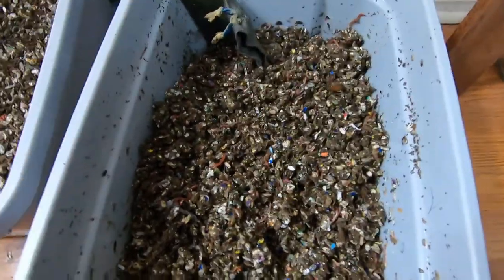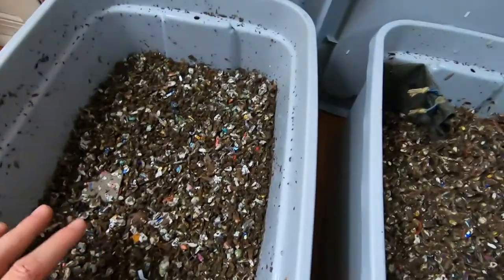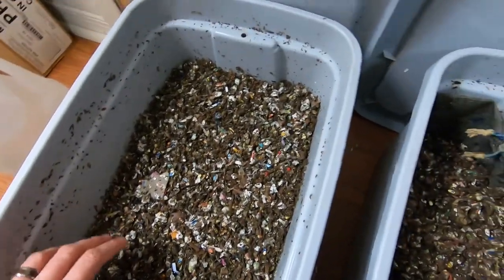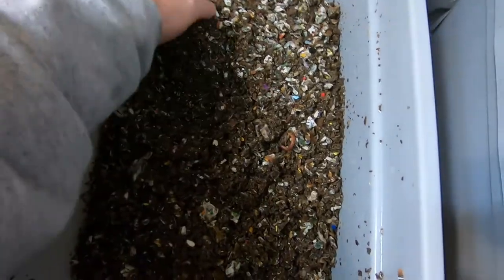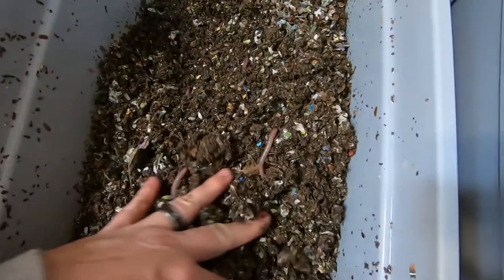I'm going to just switch hands rather than going and washing my hands, to make sure I don't cross-contaminate them, and I'm going to take a look at the Euros — I'll just use my other hand.